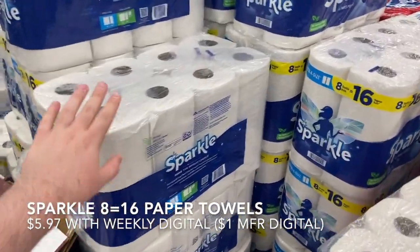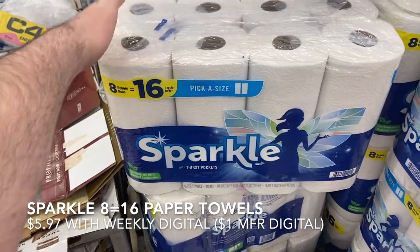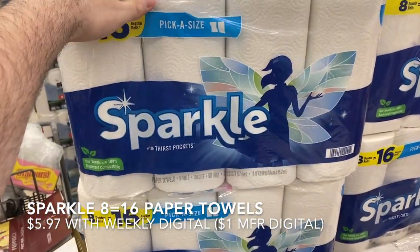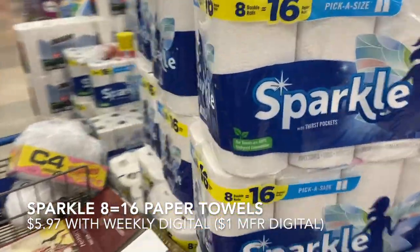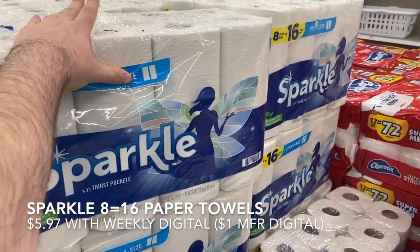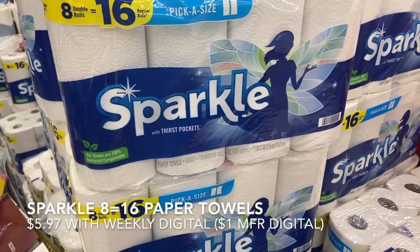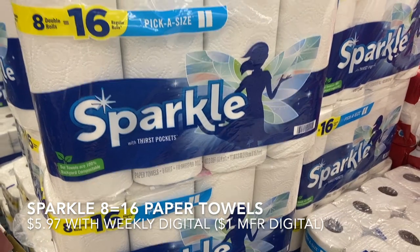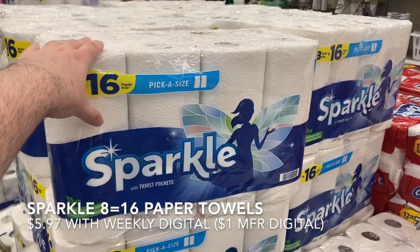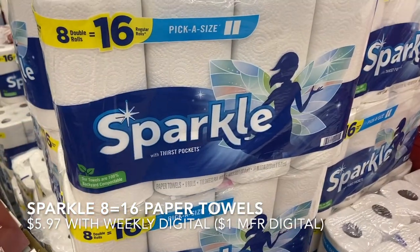Picking up two packs of Sparkle paper towels — they're $5.97 with a weekly digital deal, and there's a $1 manufacturer digital coupon making them $4.97 each. I'm using two different Kroger cards — family members let me use theirs and I give them products in return, so it's a win-win. And I actually have $13.02 in credit card rewards to apply, so I'm essentially getting these for free.